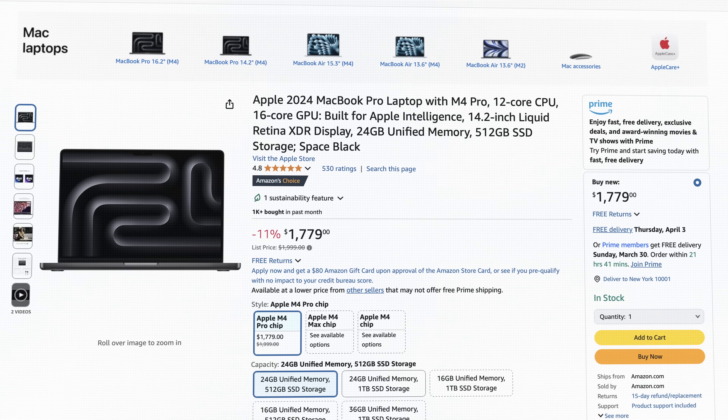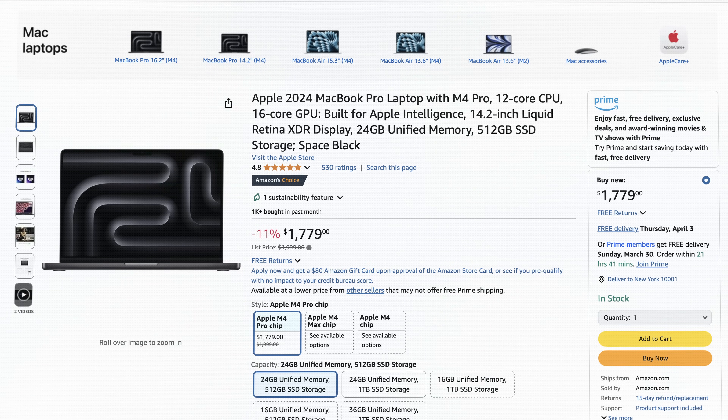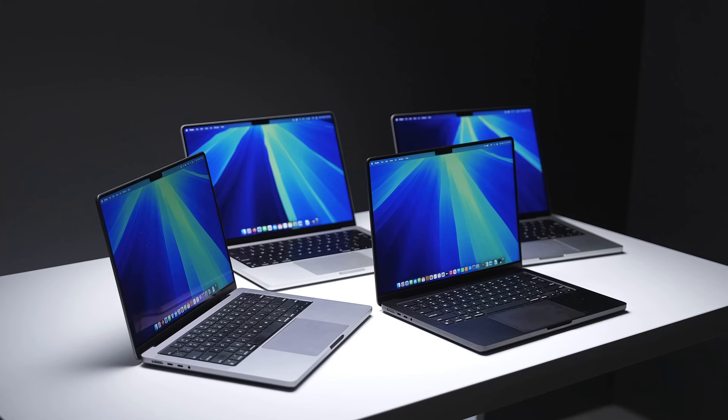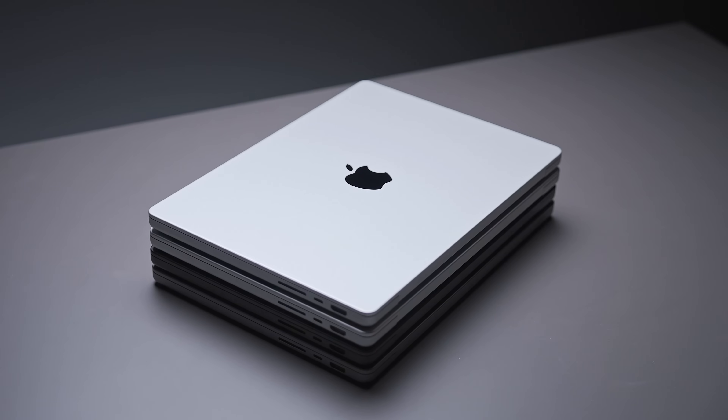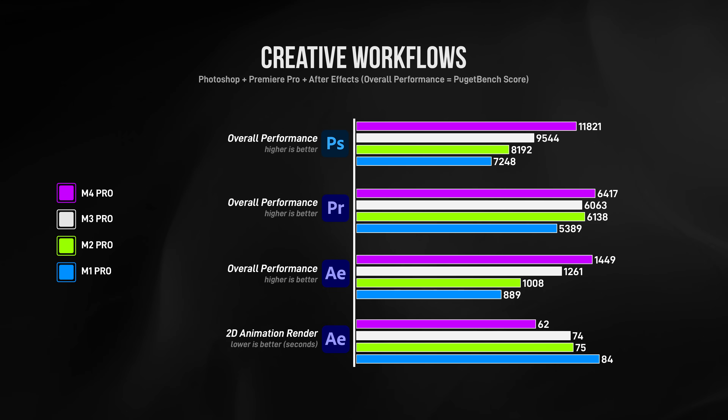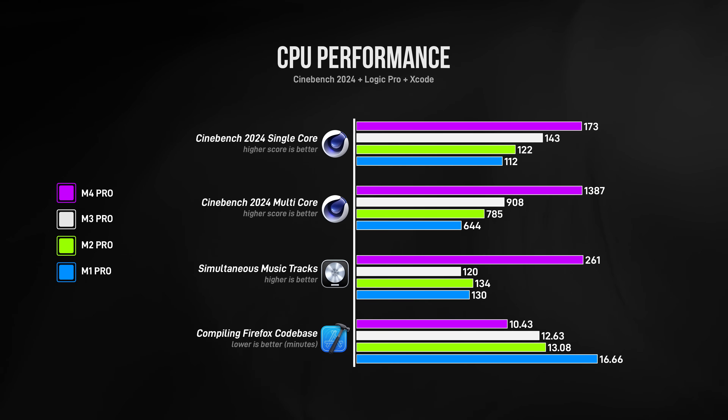The M4 Pro often goes on sale for just $1,799 brand new, usually on Amazon — I'll include a link below to the best pricing I could find. When comparing all base model Pro chips against each other in a previous video, the M1, M2, and M3 are all relatively similar in performance, but in many areas the M4 Pro greatly outperforms them.